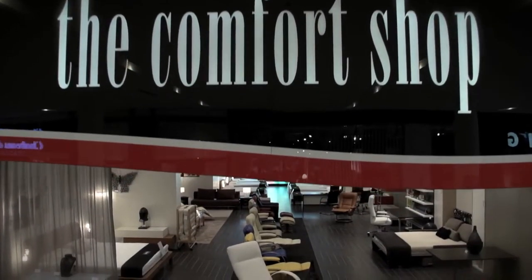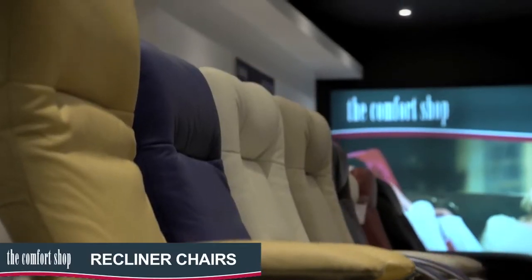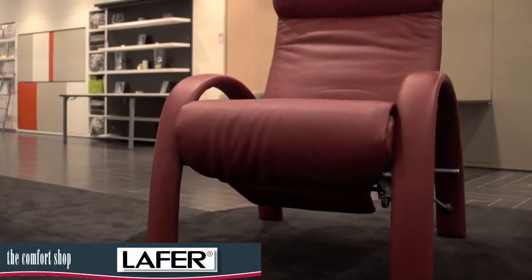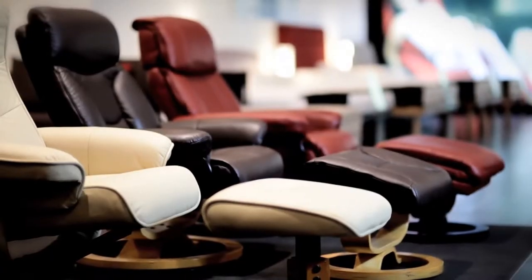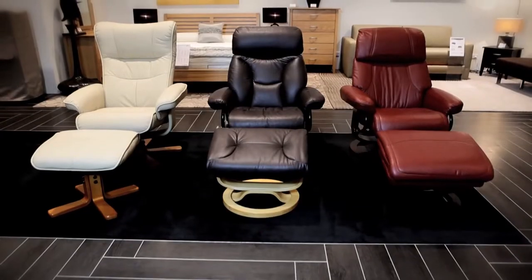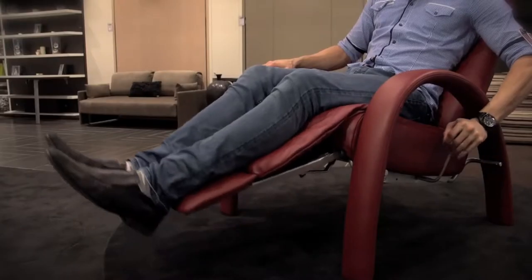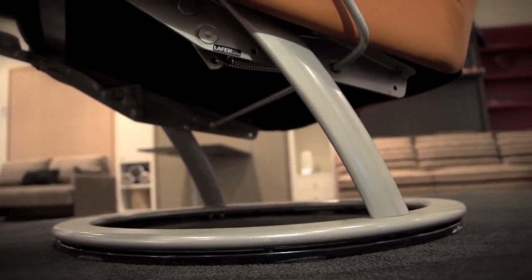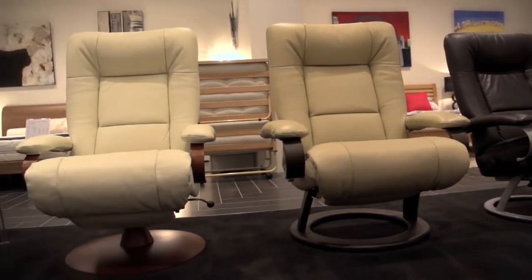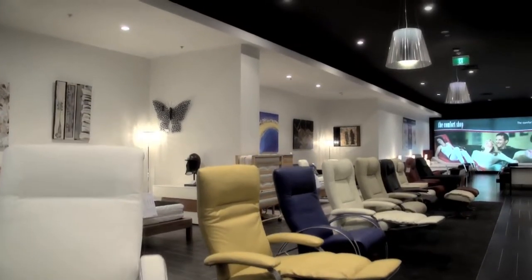The Comfort Shop exclusively stocks Australia's largest range of leather recliner chairs by leading international brands Lafer and Benchmaster. Choose from the more traditional range of Benchmaster recliners with separate foot stools or the contemporary range of Lafer recliners with the unique fold-away foot rest. Most models also feature a 360 degree swivel base. Made from high quality leather, the recliners are available in a range of designer colours and include a full warranty for peace of mind.